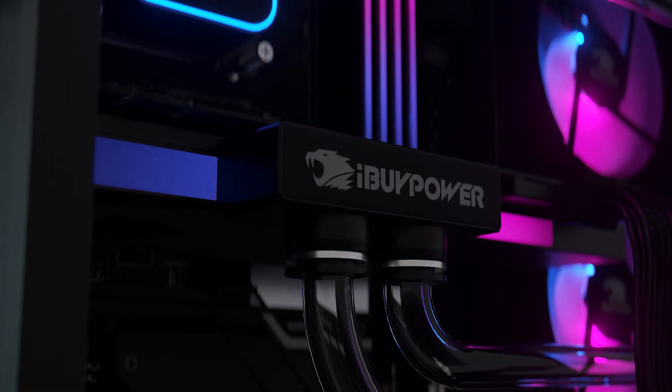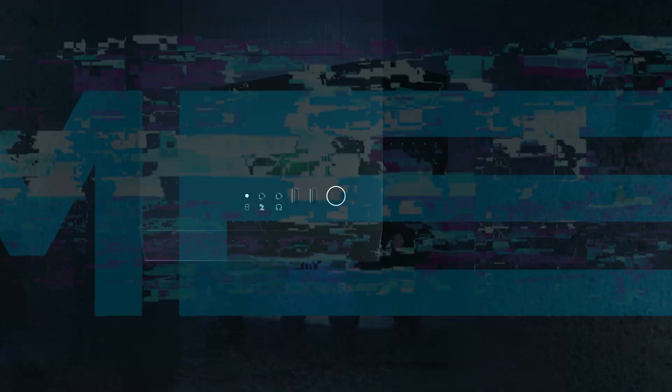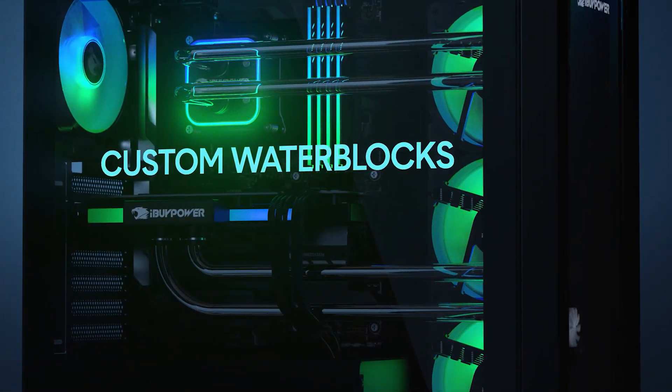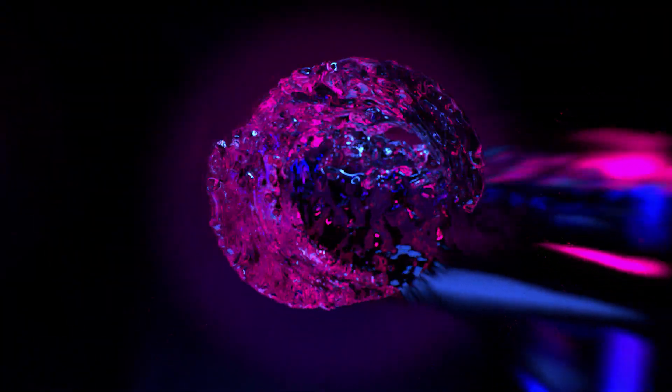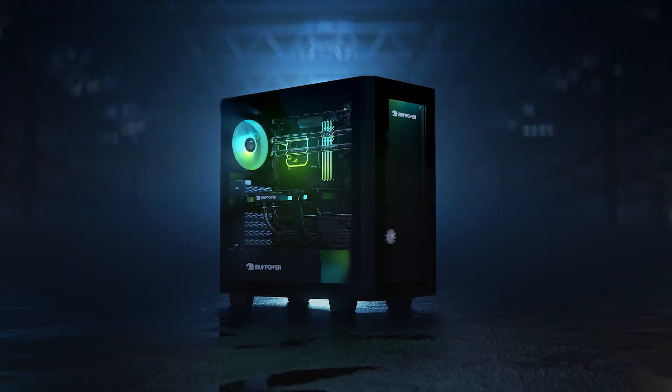iBuyPower wanted to make an affordable custom liquid-cooled desktop PC with hardline tubing. Three things allowed them to do it in the now-available Elements CL. First, a custom front distribution plate holds the pump and reservoirs for standardized tube routing. Second, sliding mechanisms built into the front panel and CPU block allow the Elements CL to support different motherboard and GPU layouts. And third, specialized push-to-connect fittings save time during assembly.